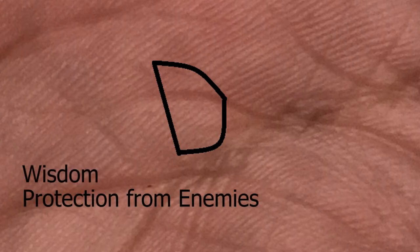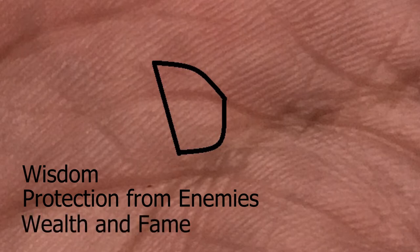Now this is what the bow looks like. It's kind of like a D shape, and its palmistry meaning is that it's wisdom which gives you protection from your enemies, and it leads to a large amount of wealth and some fame later on in life.